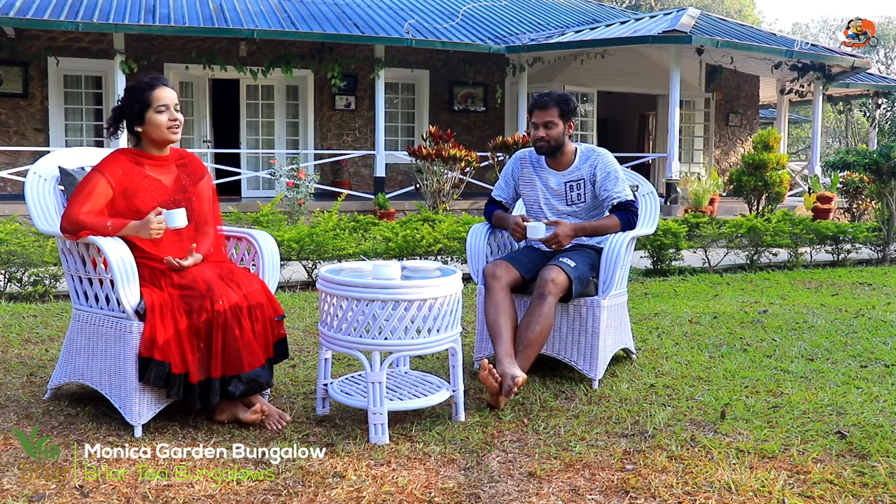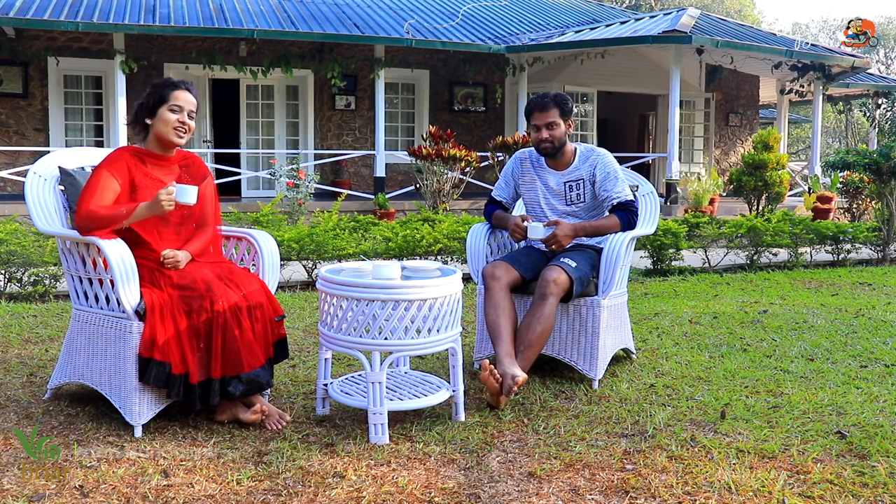We're at Monika Bungalow right now — it's another property from Briar Tea Bungalows. Here we are enjoying the beautiful sunrise along with our coffee.